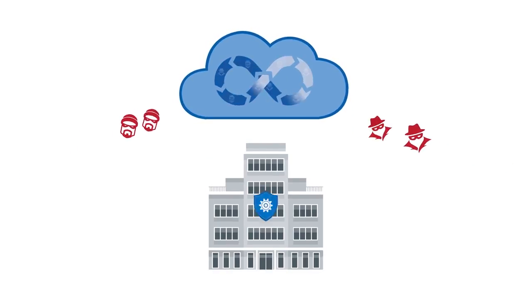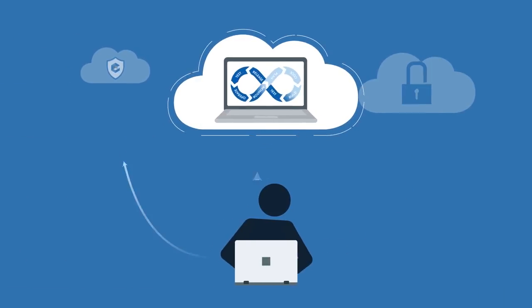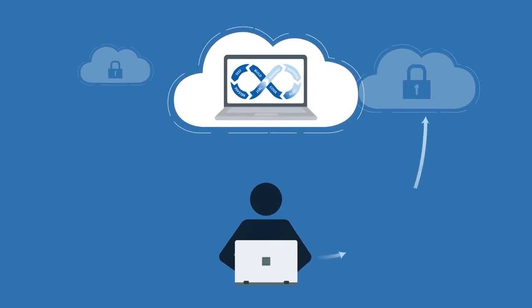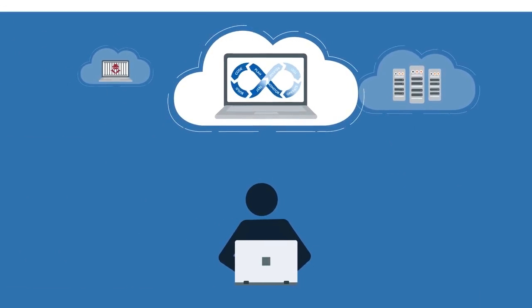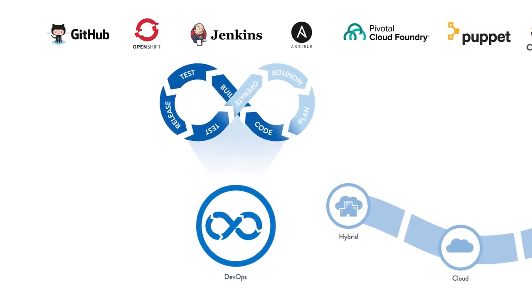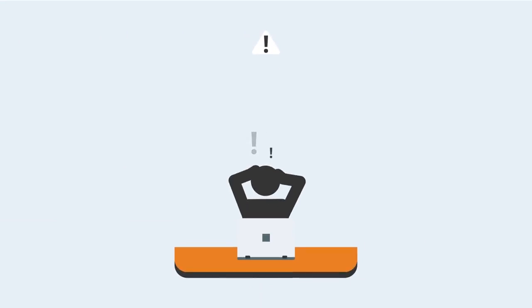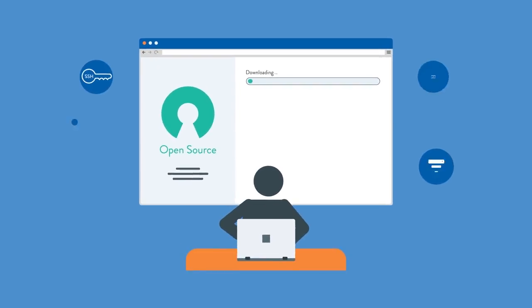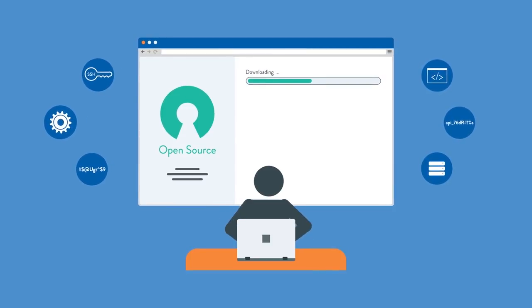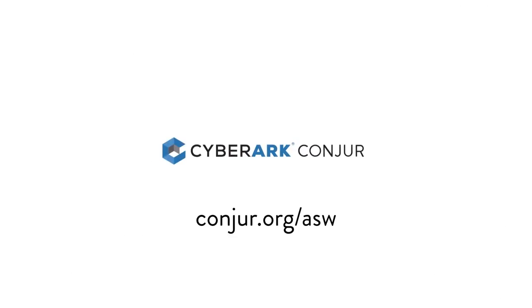Hard-coded credentials can be trouble, but not as much trouble as a vulnerable DevOps environment. If you want protection without the hassle of security slowing you down, CyberArk, the number one provider in privileged access security, has the solution for you. With CyberArk Conjure, developers can easily secure secrets across any DevOps toolchain or platform, whether your application runs in the cloud or on-premises. Eliminate the headaches of managing secrets and try Conjure open source for free at conjure.org/ASW.